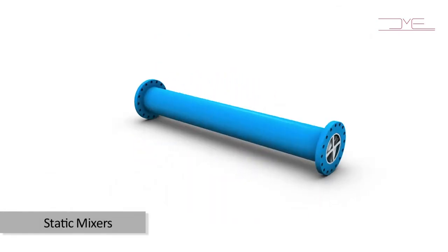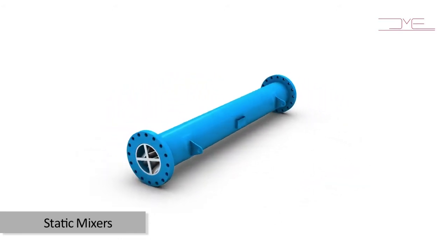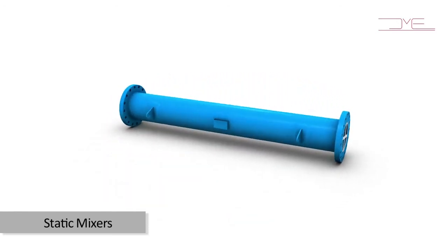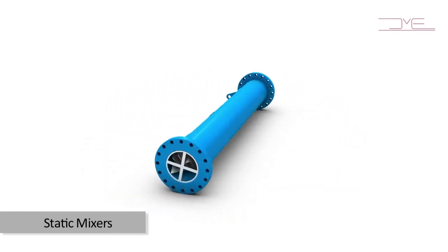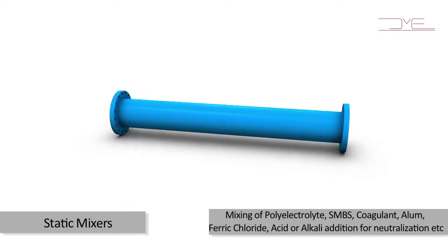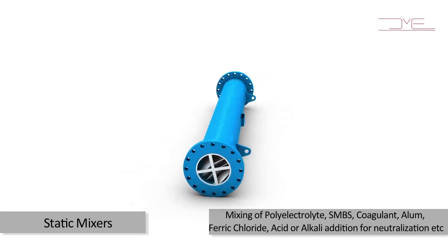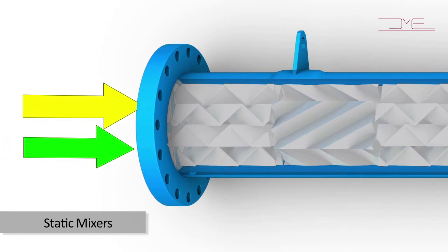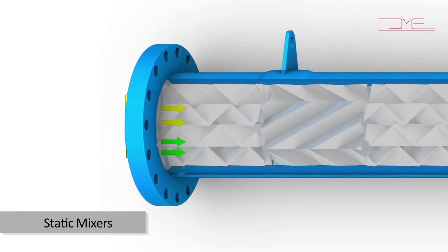Static Mixers. Mixing is an important and indispensable part of any chemical process or water treatment industry, and it is very important to achieve better mixing in a cost-effective way. DM Engineering's Static Mixer provides the best solution for such requirements. Typical applications in water treatment plants include mixing of polyelectrolyte, SMPS, coagulant, alum, ferric chloride, and acid or alkaline addition for neutralization. The equipment achieves rapid mixing in a short span of length, wherein no additional power or rotary equipment is required, leading to significant savings on power and capital equipment costs.